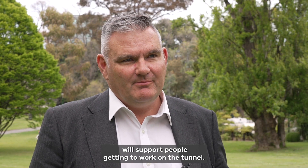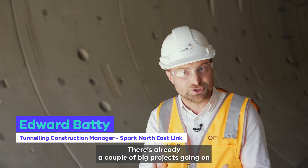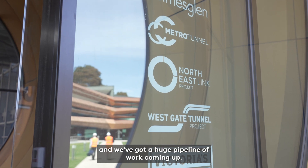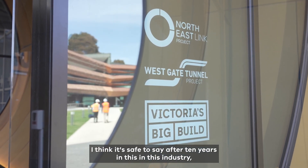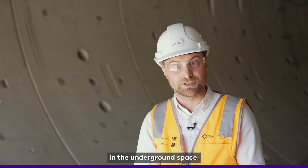It's really important that facilities like the Victorian Tunnelling Centre will support people getting to work on the tunnel. There's already a couple of big projects going on and we've got a huge pipeline of work coming up. I think it's safe to say after 10 years in this industry, there's nothing that excites me more than working in the underground space.